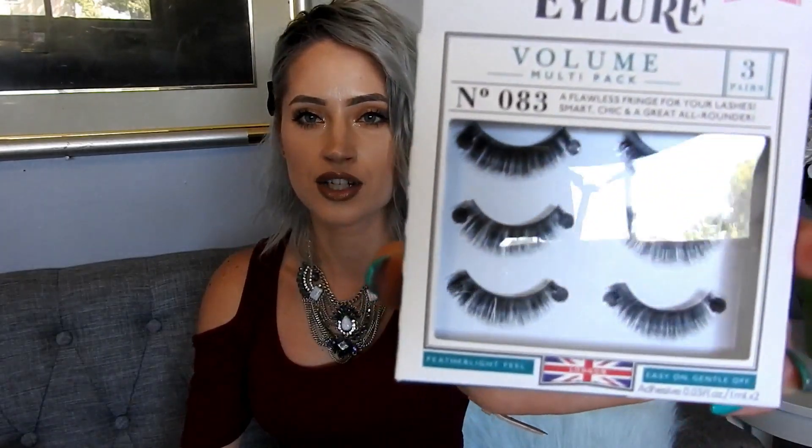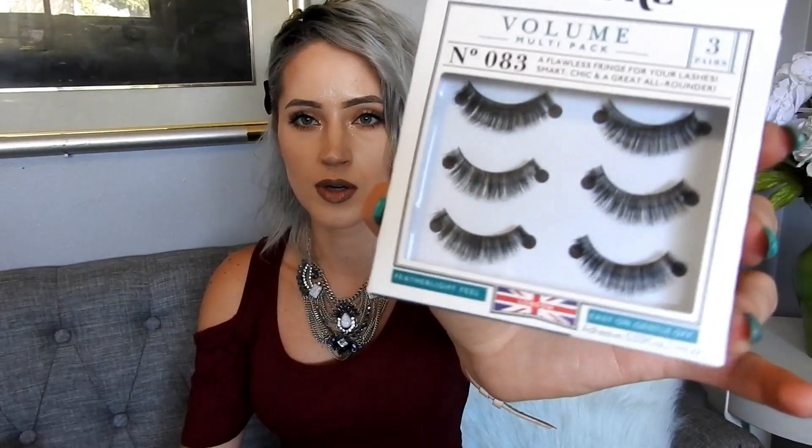Another lash I wanted to try is the Allure more natural lashes. These are always pretty good to buy at these places because they are a little more discounted. This is three of them for $4.99, which equals out to $1.50 per lash — I think that's still a pretty good deal if you're looking for good lashes.